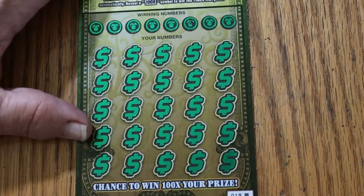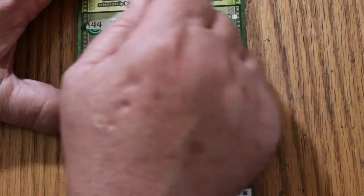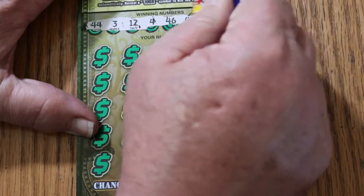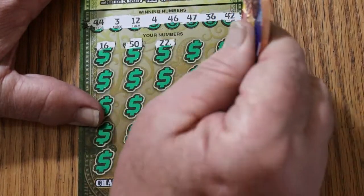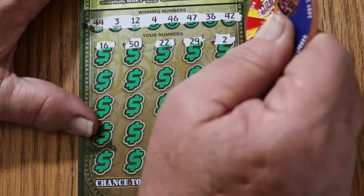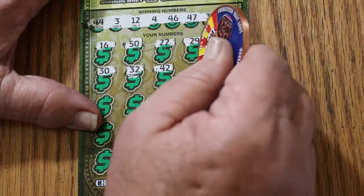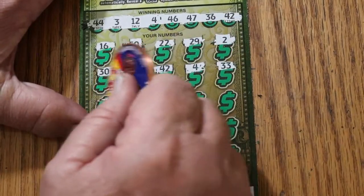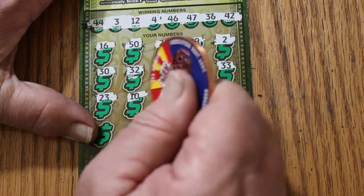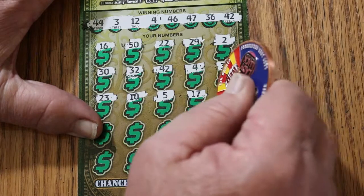Last ticket of the session, number 19 black box — can we end with a win? Numbers: 44, 3, 12, 4, 46, 47, 36, and 42. Scratching now — 16, 50, 22, 29, 2, 30, 32, 42, number 4 — and we end with a win, back-to-back at that! Continuing: 33, 23, 10, 5, 17, 19.